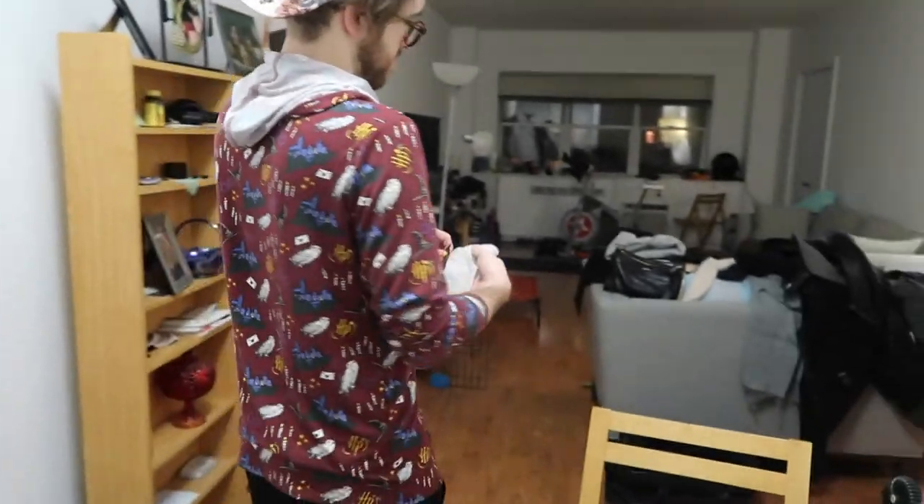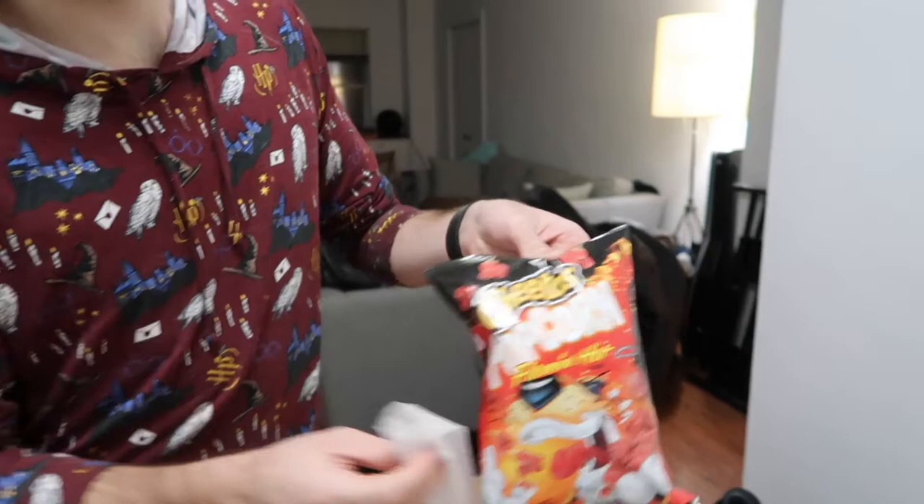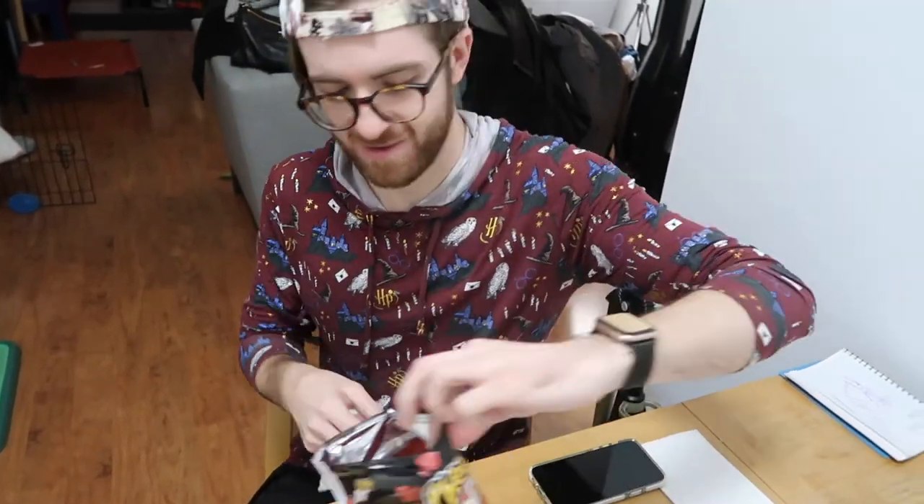Kevin's going to try the Flaming Hot Cheetos Popcorn. I'm sure it's not too different from Flaming Hot Cheetos — I wouldn't know because I don't like spicy things. Kevin tries it and gives just a subtle nod. His verdict: it's fine, but not better than normal Flaming Hot Cheetos.